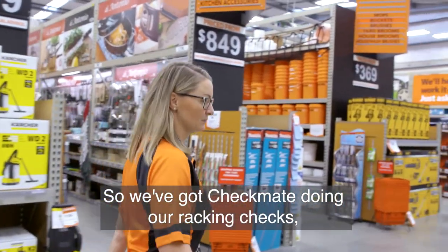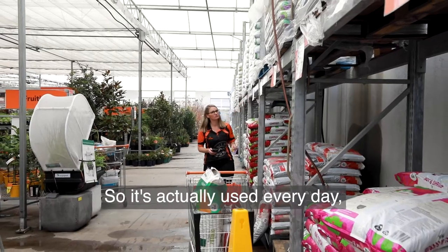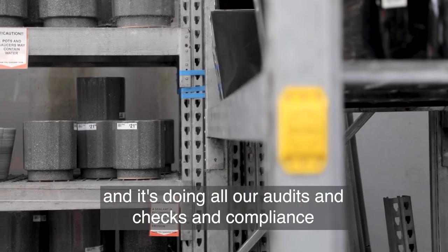We've got Checkmate doing our racking checks, our playground checks, our forklift checks, our saw checks. It's actually used every day and it's doing all our audits and checks and compliance for those key risks within the business.